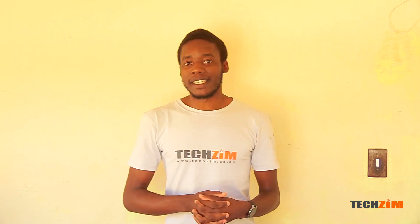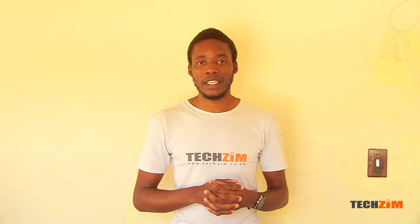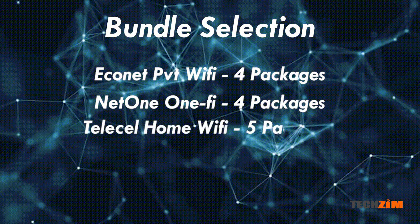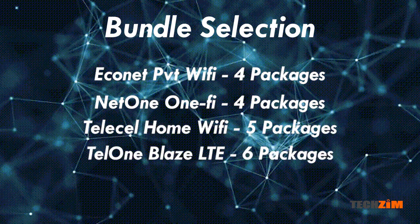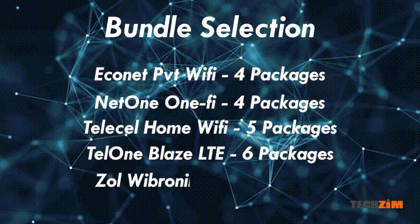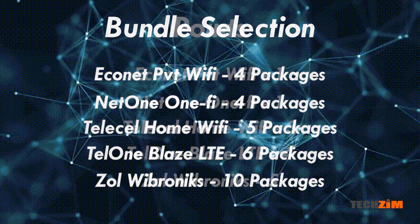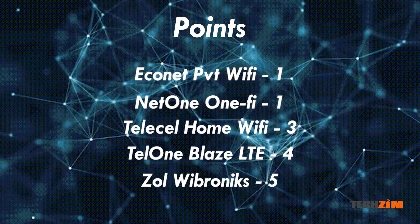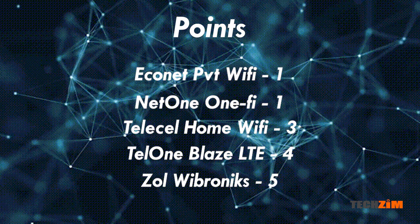Moving on to selection. The more variety a service provider offers, the more choice you have for a number of different budgets. Econet and NetOne both have four packages. TeleCell has 5, TelOne Blaze LTE has 6, and Zoll Vibronix has 10. So that's one point each to NetOne and Econet, three points to TeleCell, four points to TelOne, and five to Zoll.